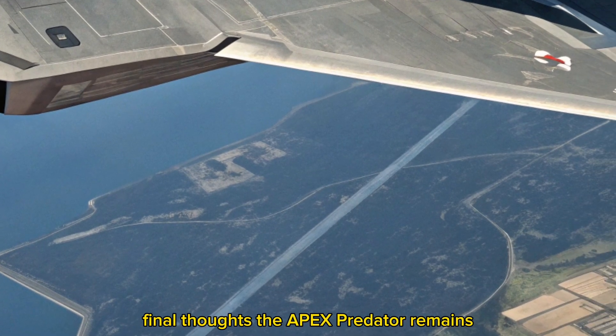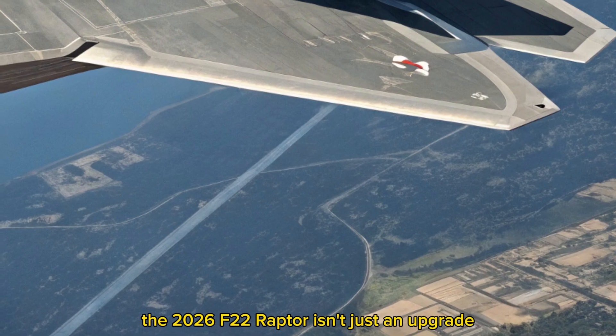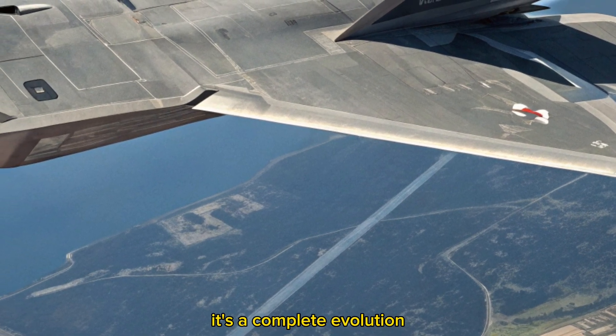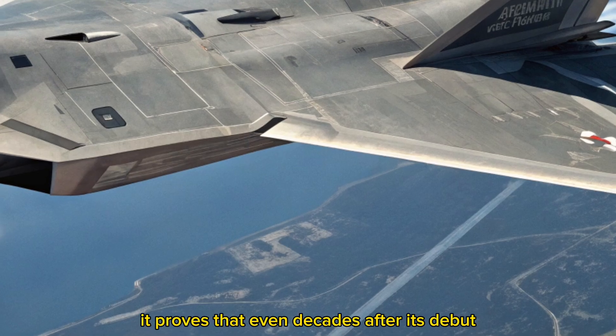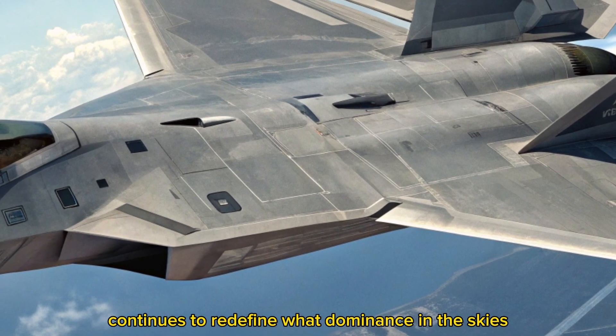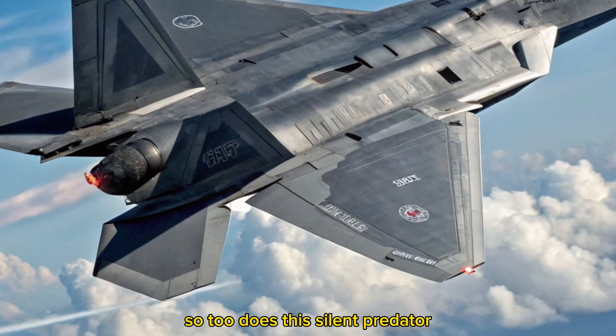Final thoughts — the Apex Predator remains. With all its enhancements, the 2026 F-22 Raptor isn't just an upgrade, it's a complete evolution. It proves that even decades after its debut, the Raptor continues to redefine what dominance in the skies looks like. As warfare evolves, so too does this silent predator.